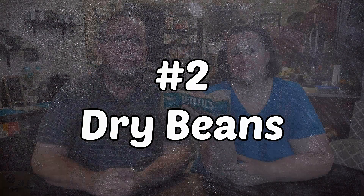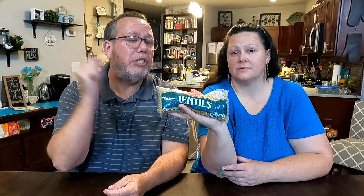Number two: dried beans. All kinds of beans — light kidney beans, dark kidney beans, black beans, pinto beans, garbanzo beans (those are chickpeas), or lentils. Beans are amazing and the perfect storage food because they're high in protein. In fact, they have all the essential amino acids except for one, which we'll talk about in a minute. Just put them in a bucket or mylar bags with an oxygen absorber and they will keep forever.